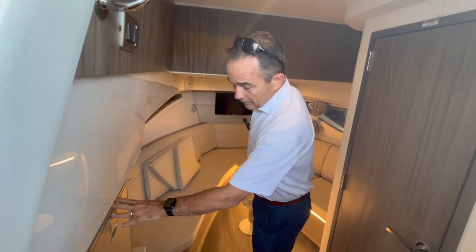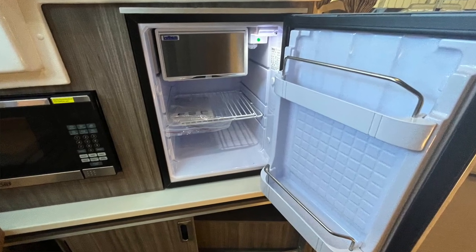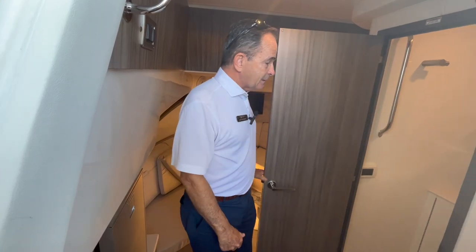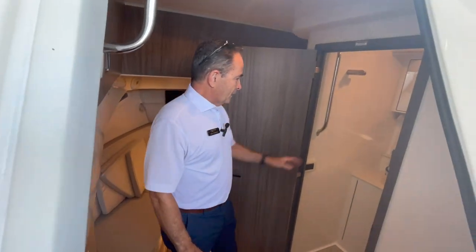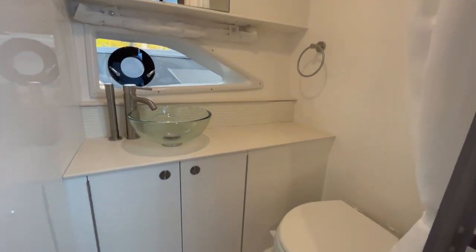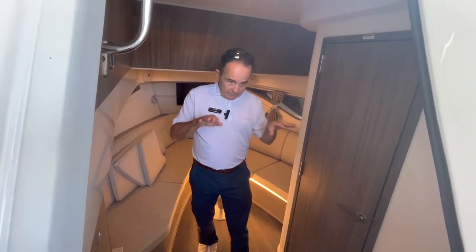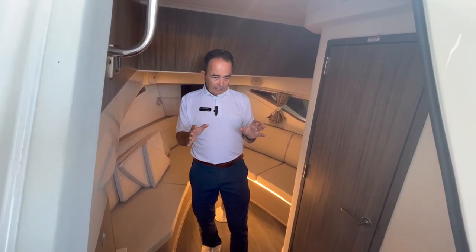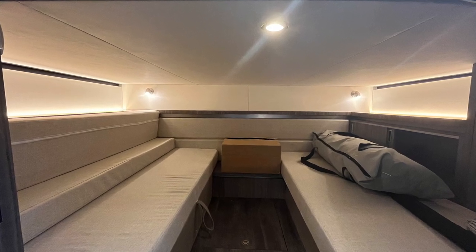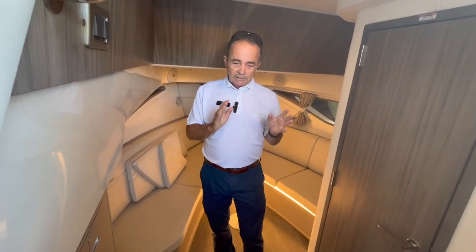You've got a refrigerator — a second refrigerator down below — plus a microwave. The head is very nice: a stand-up head with a vessel sink and a hand pull-out shower. Nice setup as far as the head goes. And the mid cabin is set up for hanging out, but it also converts into a bed. You can sleep four adults in here very comfortably, which is really nice.